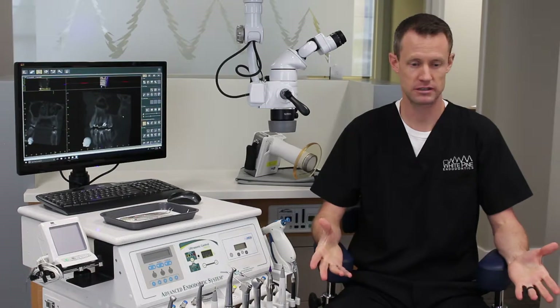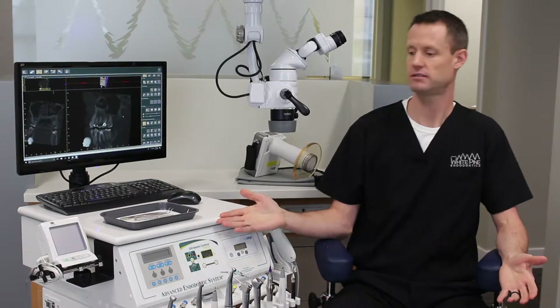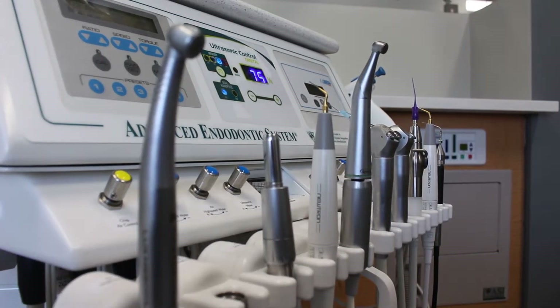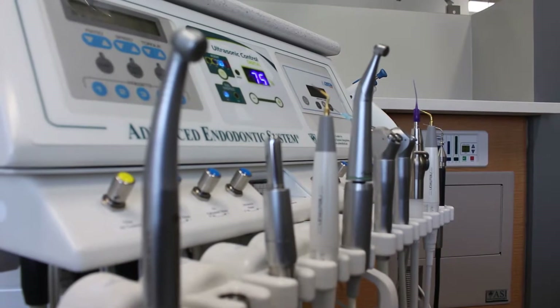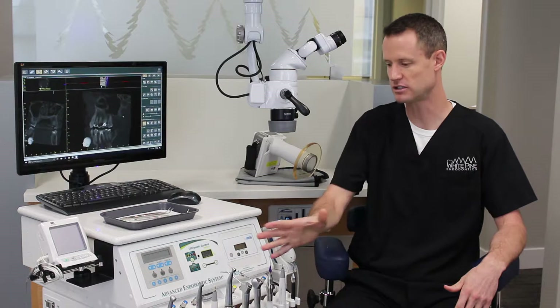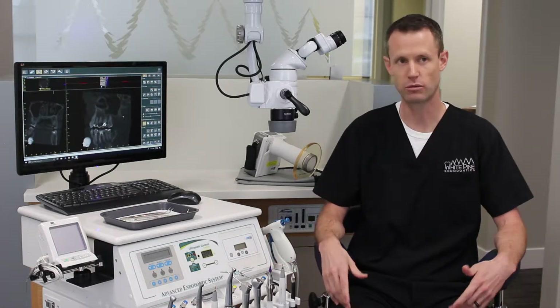For my experience, I wanted the openness so that I can be efficient. With my cart, I don't have to reach for things that are all over the place — everything's right here. I can go from my drills, to my ultrasonics, to my rotaries, to air, to suction, to everything. It's just right in a line, and it's all controlled by one foot pedal.